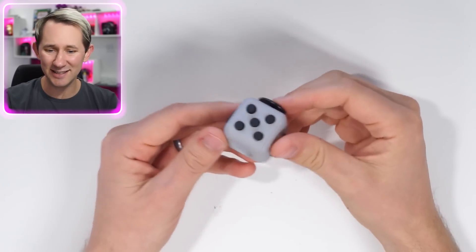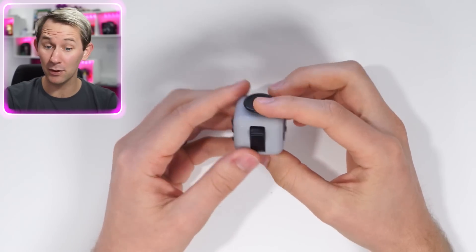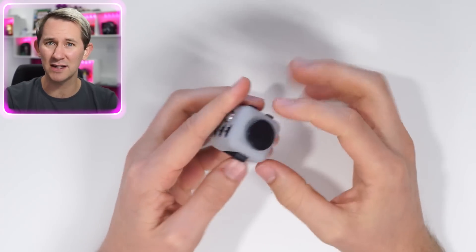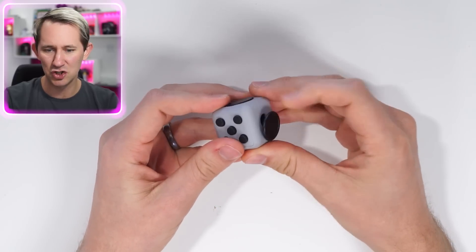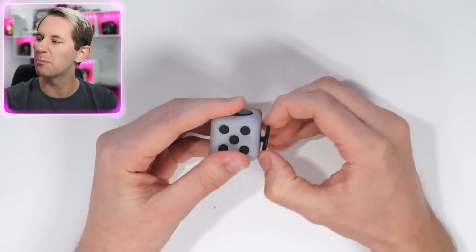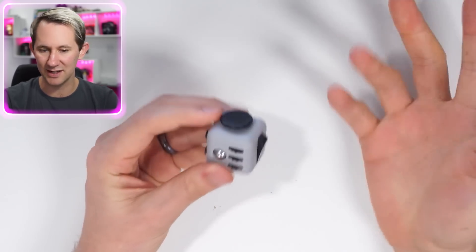For those of you not familiar with a fidget cube, this here is a fidget cube. It allows you to fidget — people that like to move around, like to fidget, maybe have anxiety or a little stress. It has a little button, a joystick you can pull out, you can pinch, twist, spin. There's a regular switch, a soothe stone area, and some gears. It allows you to do something with your hands to relieve anxiety, ADHD. A lot of autistic children really relieve a lot of their tension with these. I think they're pretty awesome.